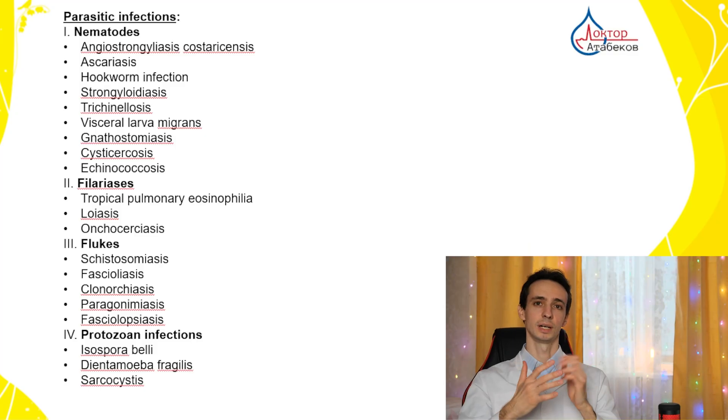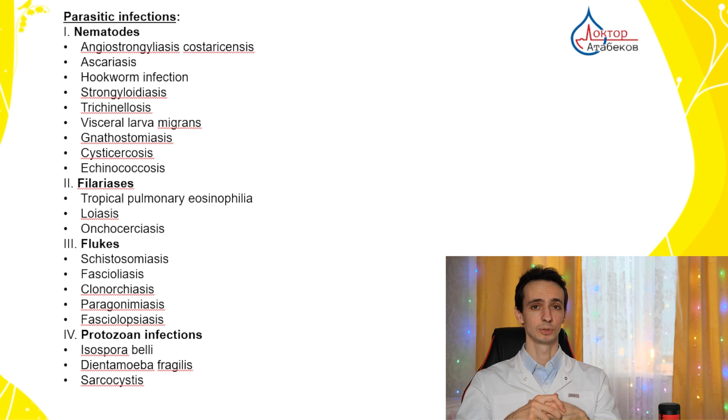The number one cause of increased eosinophils is parasitic infection. Usually the increase is moderate to severe, meaning more than 1.5, especially if it's an acute or new infection. If it's chronic, not very active, the increase may be less than 1.5.